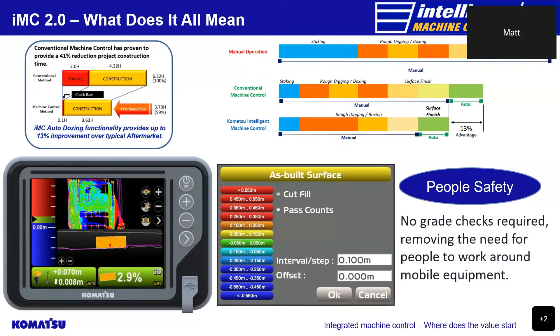So how was such an integral process made redundant? Well, when a 3D design is created for machine control, it provides positional information for every line or surface in that design. So when the machine is done cutting a design to its finished surface level, there is no longer a need for staking out or carrying out grade checks. Komatsu's IMC product improves by an average of 13% on that overall time reduction due to the functionality of our bulldozer work modes.